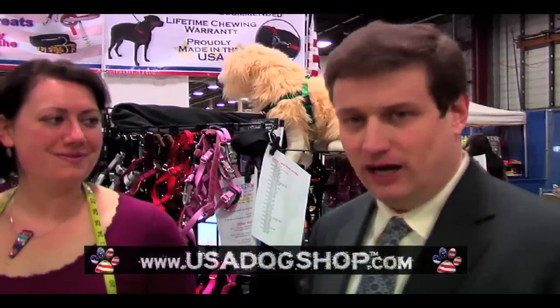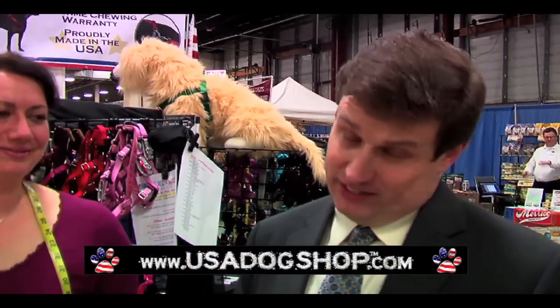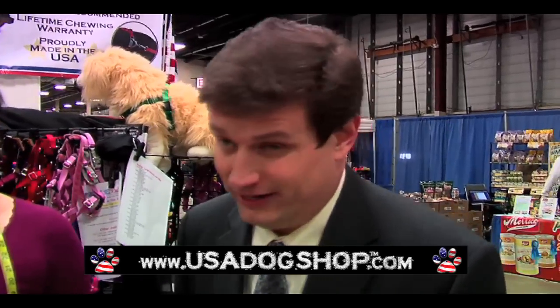Wait till you guys see this company right here. Holy moly. It's called usadogshop.com. The reason I'm emphasizing that website is because just having a few seconds of video will do absolutely nothing for this company. There are too many products — you're going to have to go to the website.